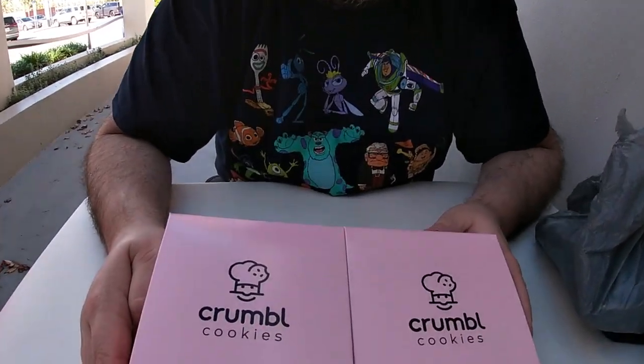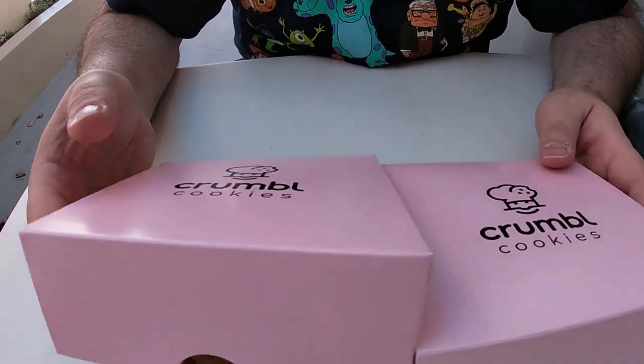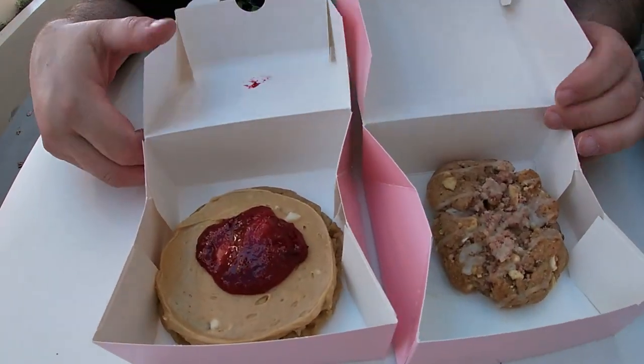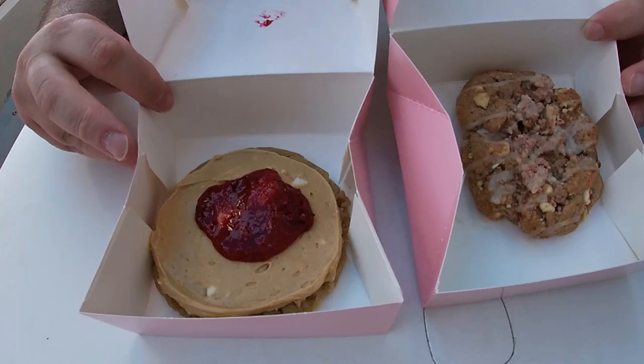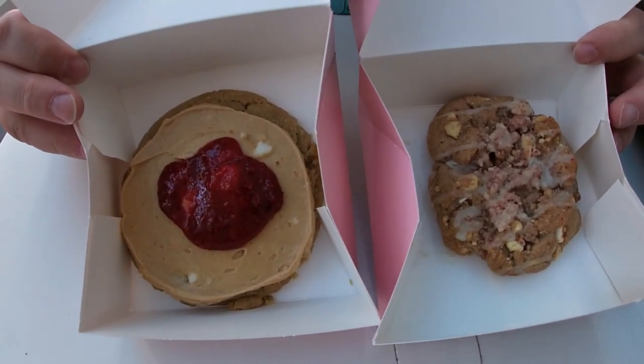All right guys, good afternoon. We're coming to you from another rest stop review here from along the Florida Turnpike, heading south. We stopped off, as you can see, at Crumbl Cookies. We actually got two separate cookies — we didn't do a four-pack this time, we only did two. There's only two that really got our interests: peanut butter and jelly cookie on the left, and the strawberry crumb cake cookie on the right.